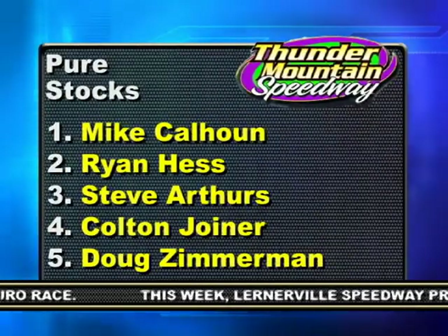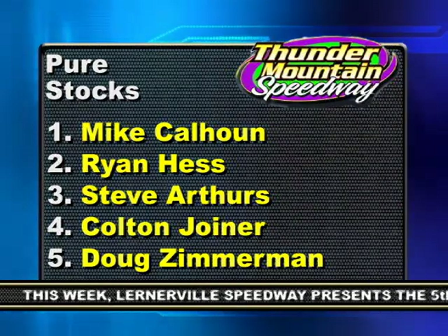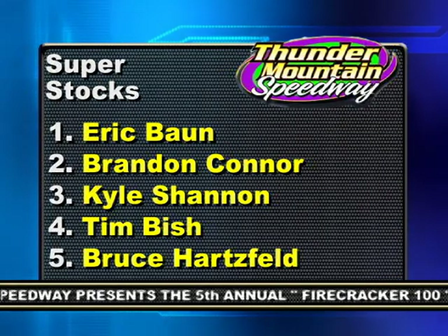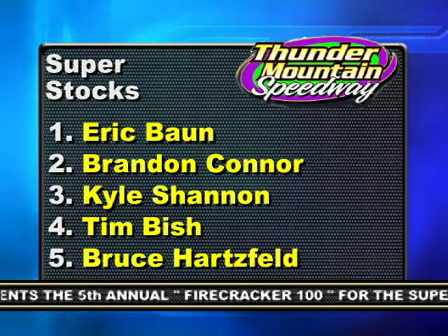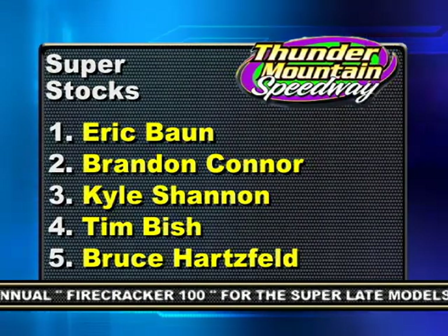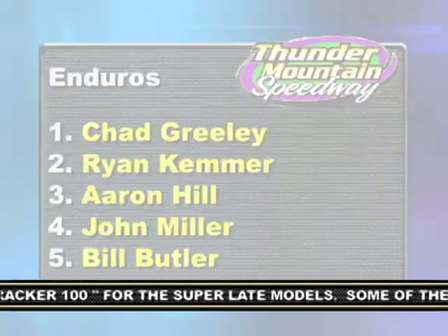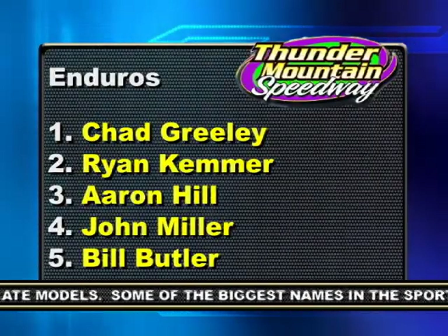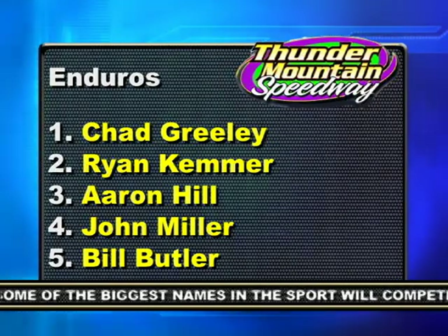Arthurs came home third, followed by Joyner and Zimmerman. In other action from the evening, Eric Bond was victorious in the Super Stocks. Brandon Connor, Kyle Shannon, Tim Bish, and Bruce Hartsfeld round out the top five. And Chad Greeley picked up the win in the Enduros over Ryan Kemmer, Aaron Hill, John Miller, and Bill Butler.